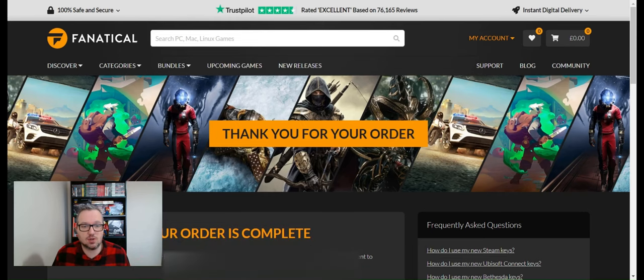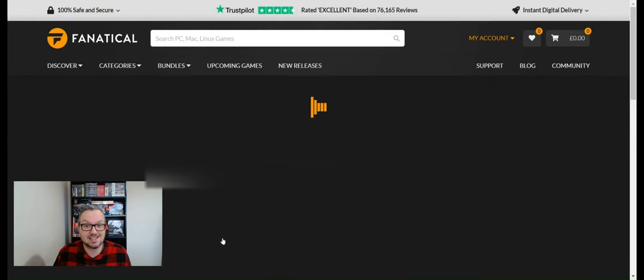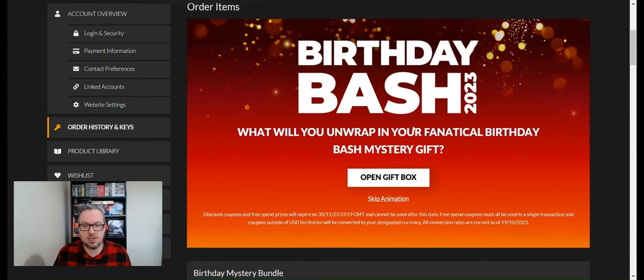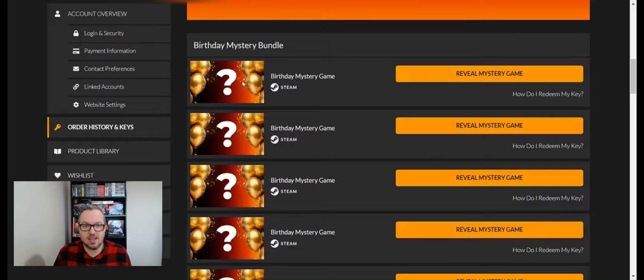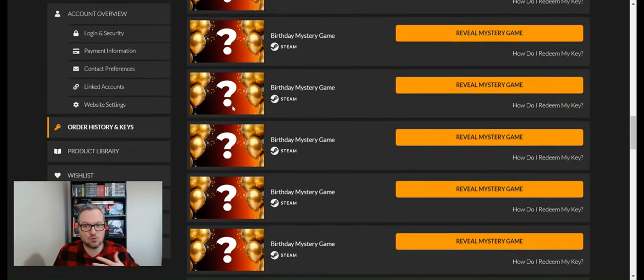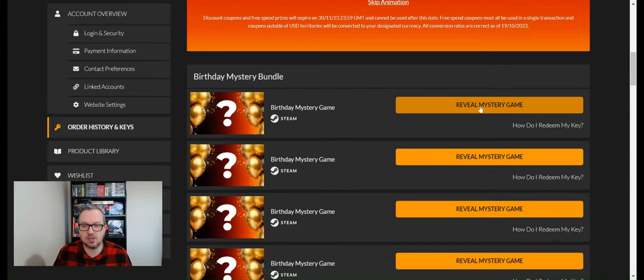Upon purchasing, you get a note saying 'Thank you for your order, your order is complete,' and then you can click to view your order and see your keys. It's a lot of fun because you can see the big question mark — we don't know what we've got. It's not all revealed at once; you get the fun of opening one at a time, and you're going to see my reaction to each one.